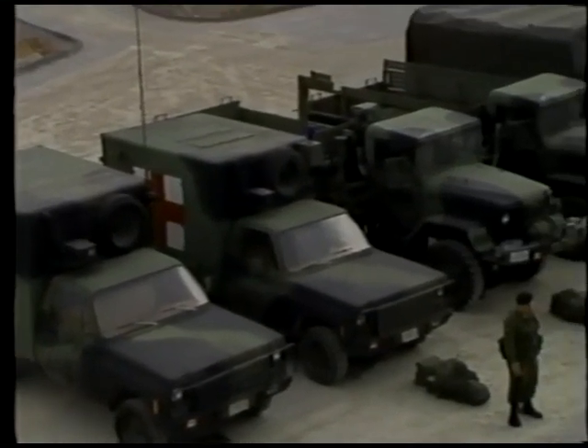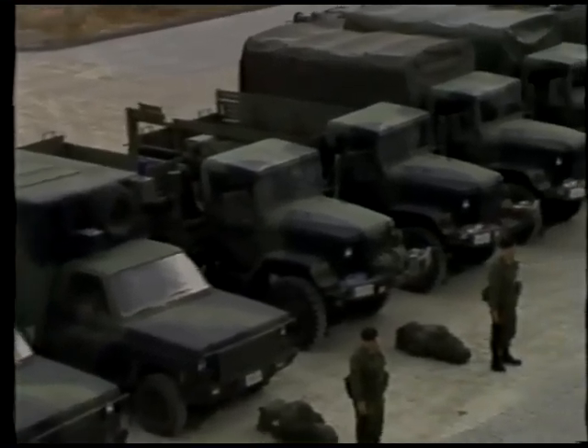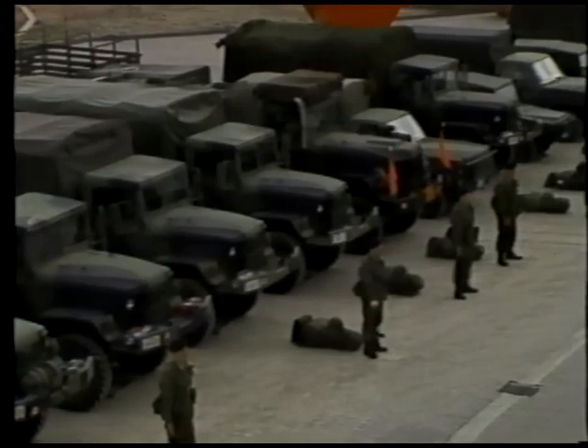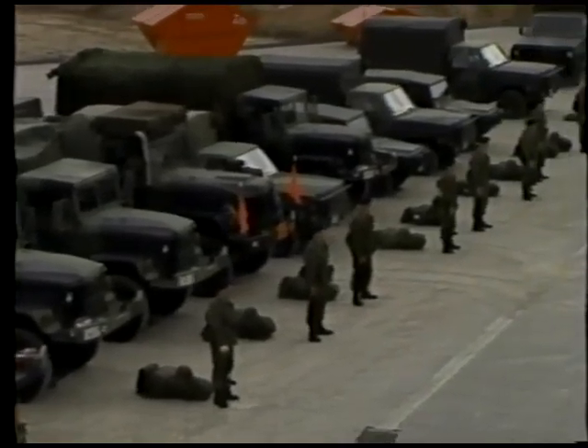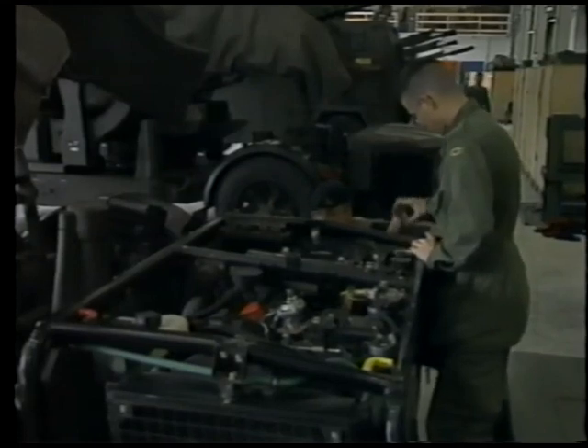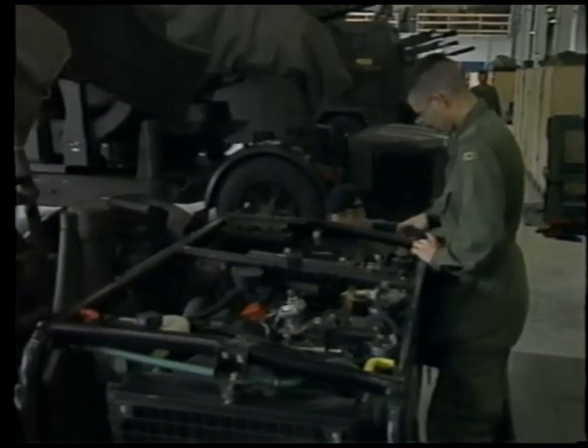The support troop includes administrative, medical, supply, maintenance, line repair, and fuel and ammunition resupply elements. They provide essential first-line requirements to keep the battery's equipment and personnel at the appropriate state of readiness.